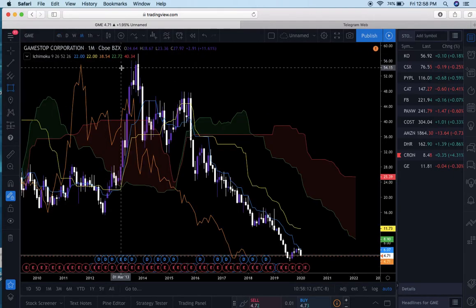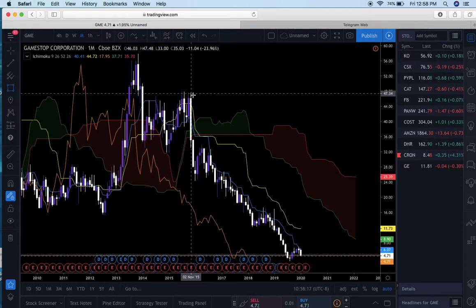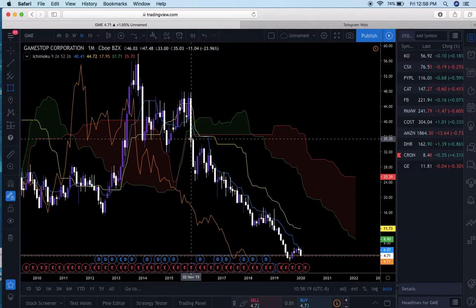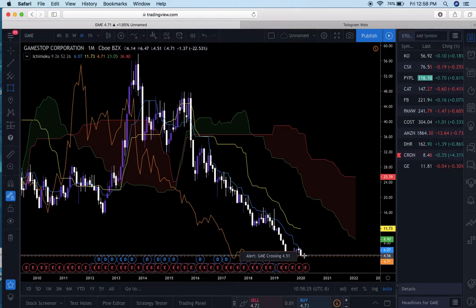What we're going to break down first is GameStop's decline ever since 2015. Ever since about 2015, GameStop has been declining all the way from about $48 per share down to $4 per share. This stock has lost almost $40 per share in the last five years or so.